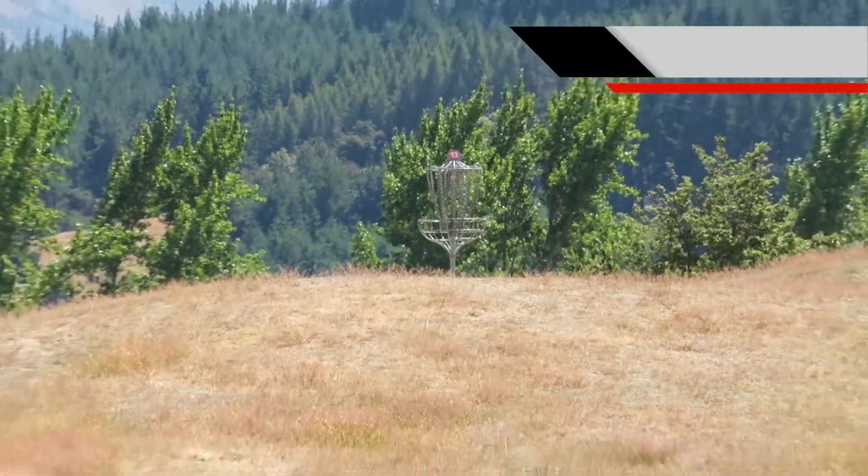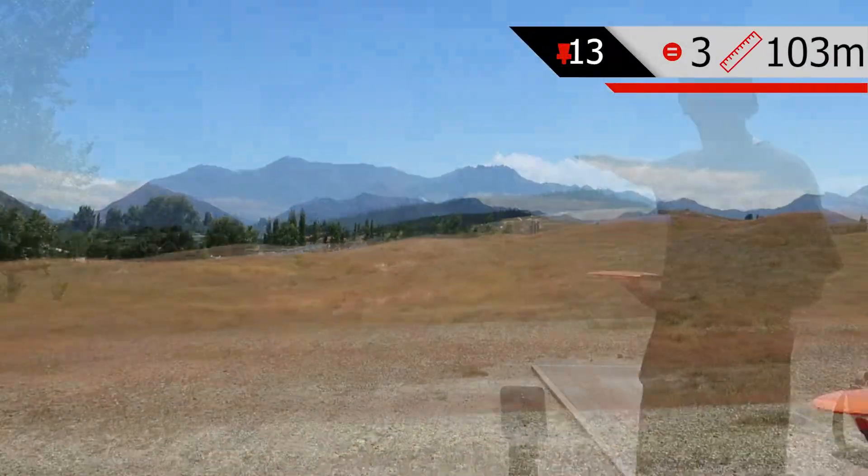Hole 13 is roughly 103 meters, par three, straight on top of that hill up there.